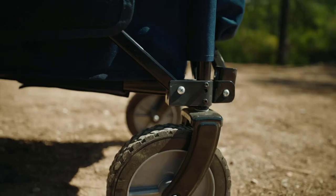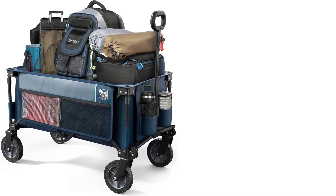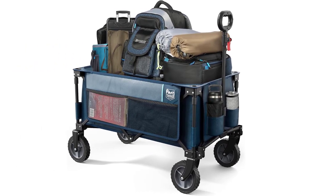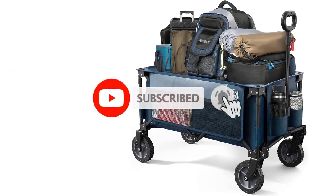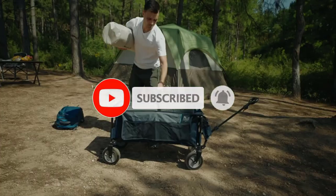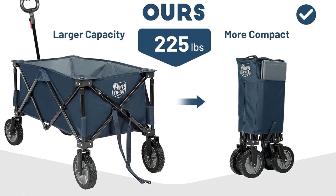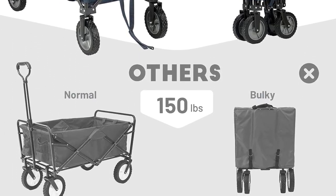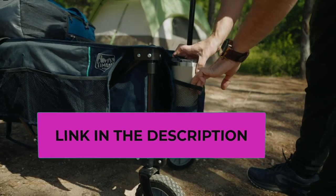A standout feature is its thoughtfully designed extra storage solutions. The wagon boasts a generously-sized side storage pocket and two cup holders, providing approximately 20% more storage capacity compared to other wagons. With its user-friendly design, setting up the wagon is a breeze — no assembly is required; simply push the bottom to instantly deploy it. After use, it conveniently folds down to a compact size of 12 inch L by 7 inch W by 30 inch H, facilitating easy storage in your trunk, garage, or closet.